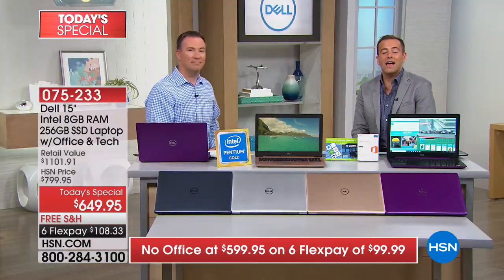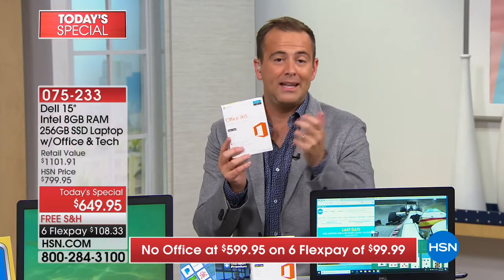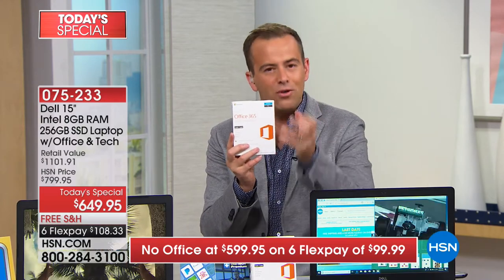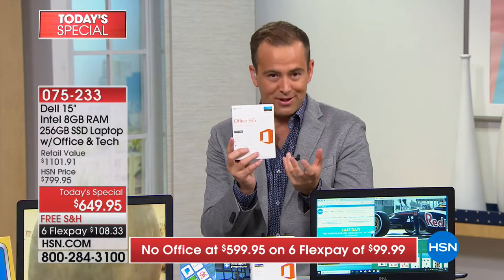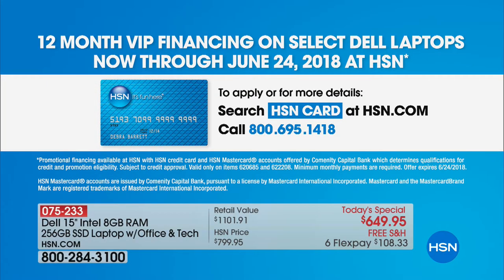Already a lot of folks are ordering with Microsoft Office. We've given everybody the choice — if you don't need Word, Excel, or PowerPoint, you don't have to get the package with. Without Office it's down to $599. HSN credit card holders can take advantage of 12 months of VIP financing with no interest if the balance is paid in full, bringing it down to under $50 a month without Office, or about $54 with.